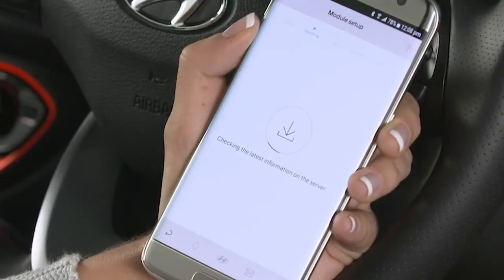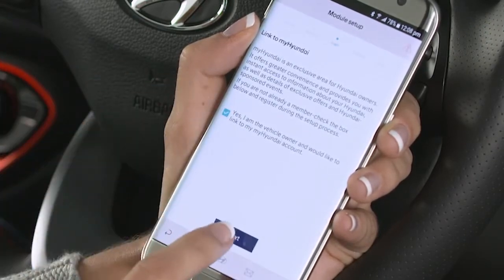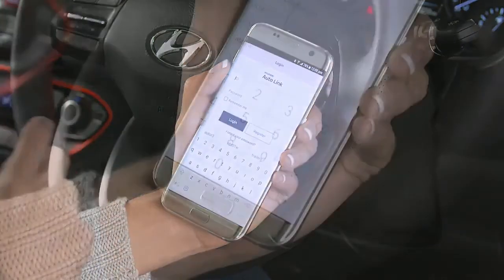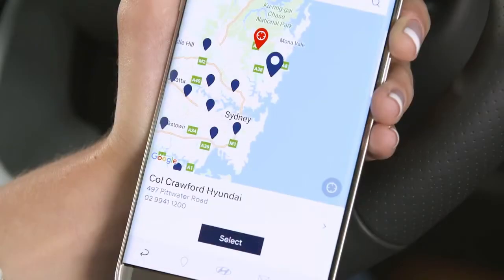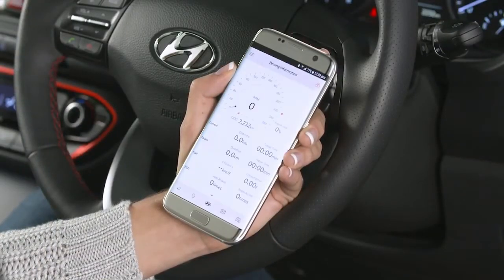To take advantage of all the Autolink features, you will need to link your car to your MyHyundai account. Enter your username and password to log in. To complete the setup, enter your number plate, current odometer reading, date of purchase, and your favourite Hyundai dealer. Confirm all your details are correct and tap Submit to complete the setup.